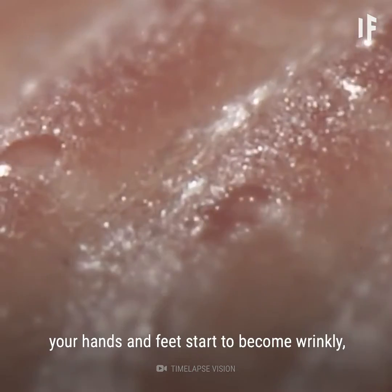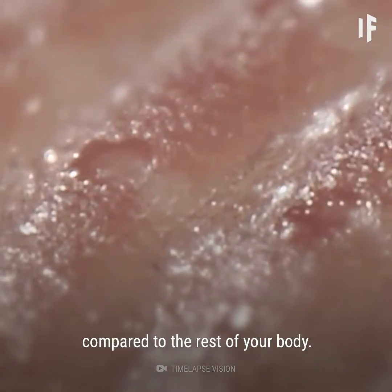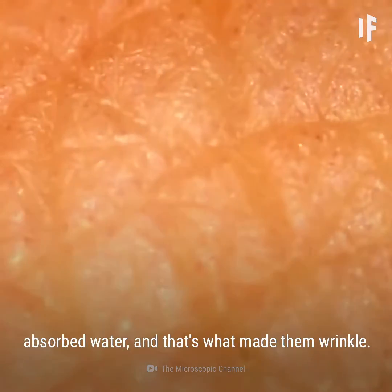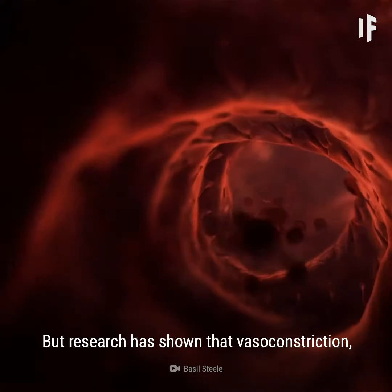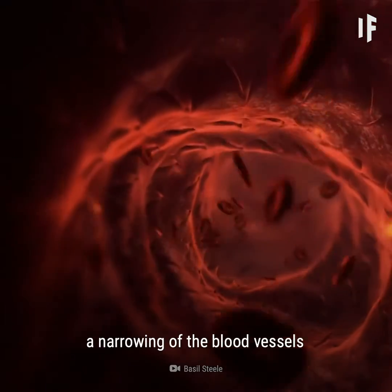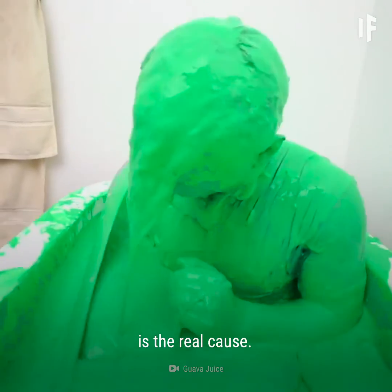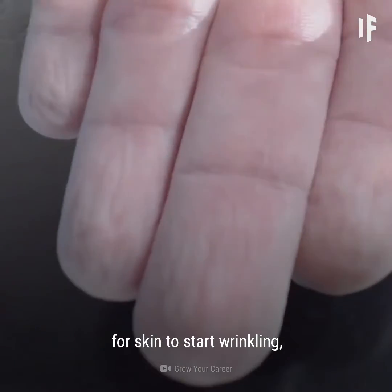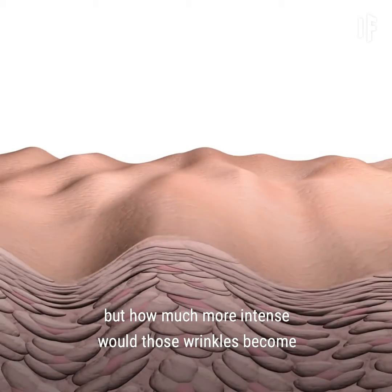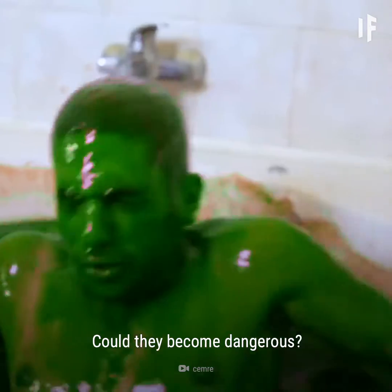While resting in the water, your hands and feet start to become wrinkly compared to the rest of your body. We used to think that the skin on hands and feet absorbed water, and that's what made them wrinkle. But research has shown that vasoconstriction, a narrowing of the blood vessels in our fingers and toes, is the real cause. It takes about 5 minutes for skin to start wrinkling. But how much more intense would those wrinkles become if you stayed in the water for a week? Could they become dangerous?